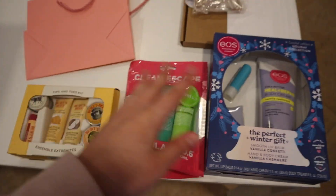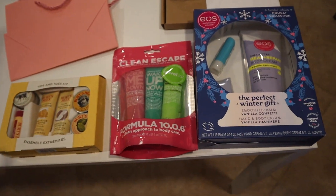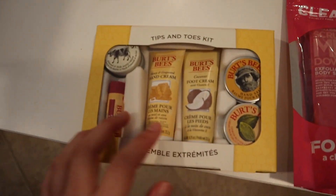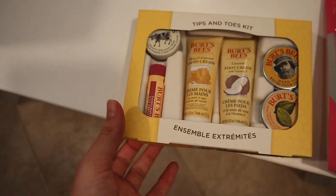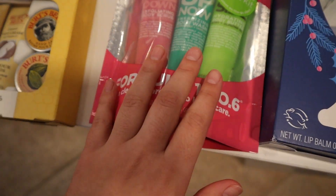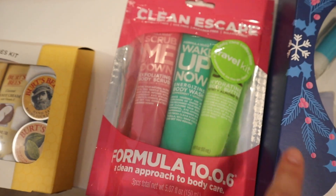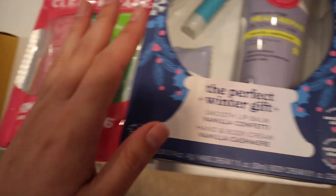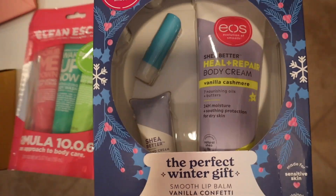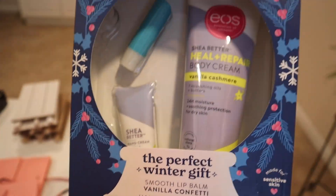Moving back to these — all of them were under $10, maybe one was $11. I thought this was cute, just a little Burt's Bees kit with body scrubs and all that. And this one is bigger than I thought — it's a shea butter hand cream, a big body cream, and a lip product. So I'm going to wrap these all up so that's ready.